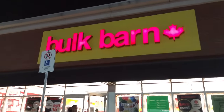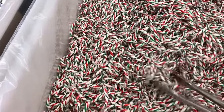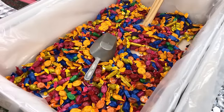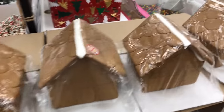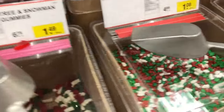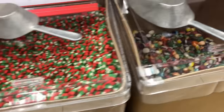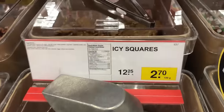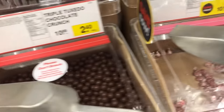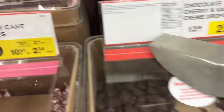Here we are at Bulk Barn. Why I like to come here — they have everything loose. You can pick up half a pound, one pound, two pounds, any amount you want. If you go to some other store they're already in packages and sometimes you don't need all of it but you have to buy it — that's the reason I like Bulk Barn. I can see they have most of their candies in Christmas colors, and I'm just showing a little bit of what they have. For people who do lots of baking and catering, this is a great place to get a lot of your ingredients.